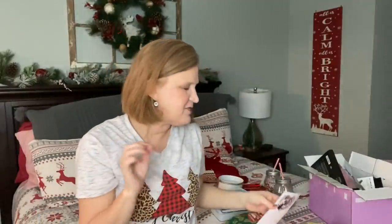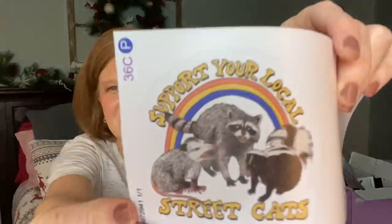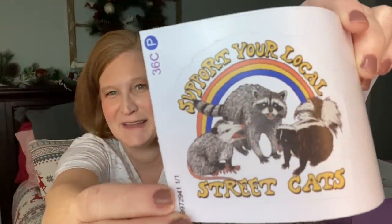Vinyl stickers are hot with all the kids — a lot of people put them on their water bottles. My son's water bottle is covered in fun stickers. I actually showed this one to my best friend and we're both obsessed — we want the t-shirt. It says 'Support Your Local Street Cats,' but look at it: it's a raccoon, a skunk, and a badger. It just makes me laugh out loud. If you find this particular artist and logo, they can put it on anything you want.